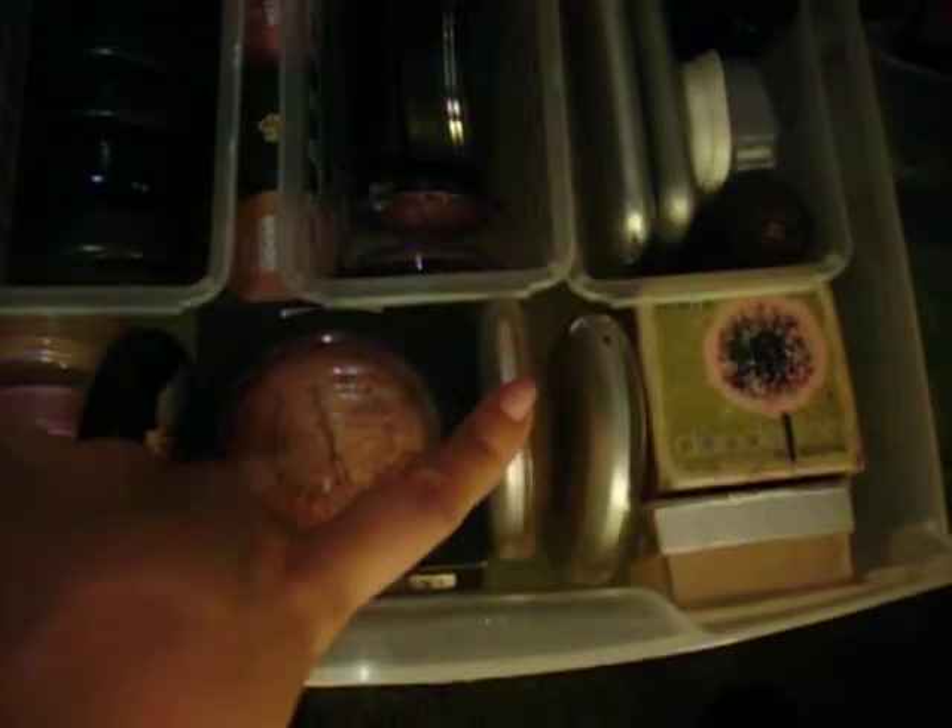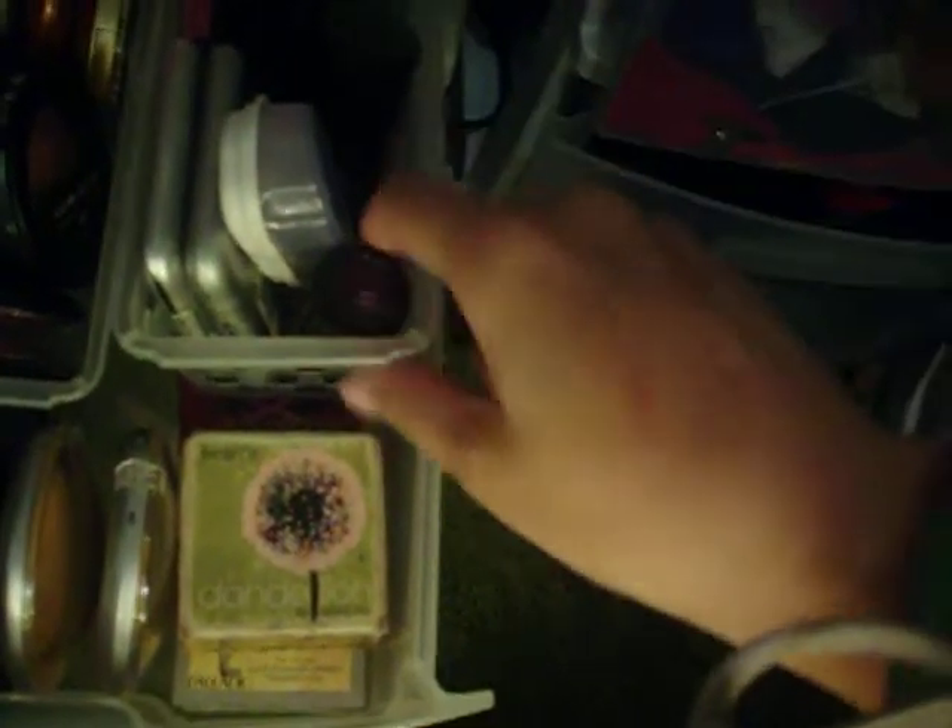Here I have my Physician's Formula Baked Bronzers. This is my Palladio rice powder. And then my two Benefit powder boxes in Throb and Dandelion. In the center I have miscellaneous — some Milani, Jane, Mark, NARS, Laura Geller, and there's something else in the back. And then here I have my Lancômes, my L'Oréal, Wet and Wild, and a loose shimmery powder miscellaneous that got thrown in there. And I have my little stick blush from Mark.